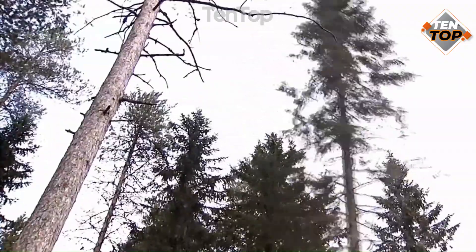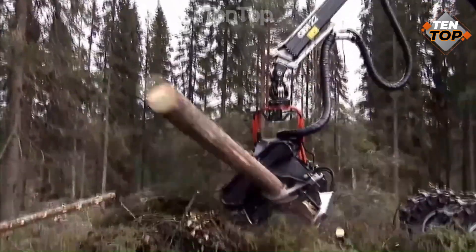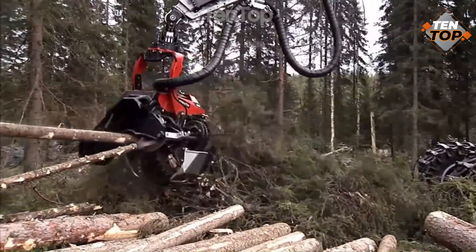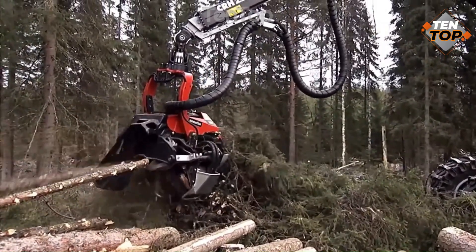It can cut through a tree trunk of up to 1.5 meters in diameter and can fell up to 100 trees per hour. Ground Chainsaw was developed by a Canadian company and is used in many logging operations around the world.